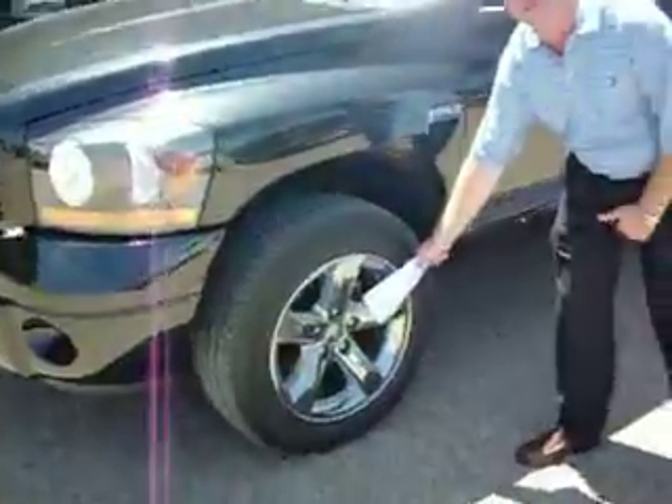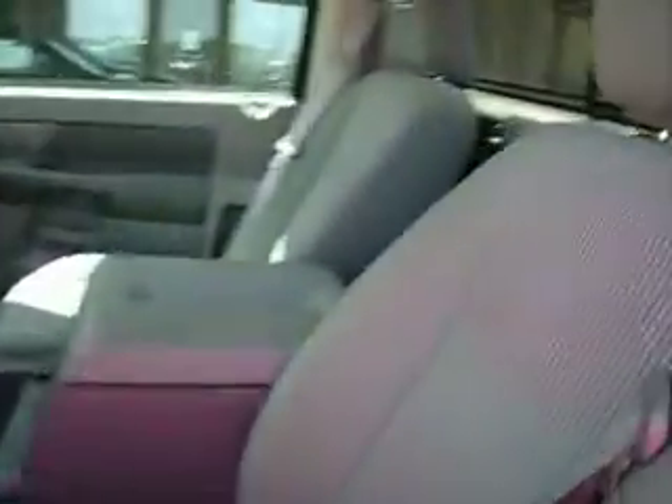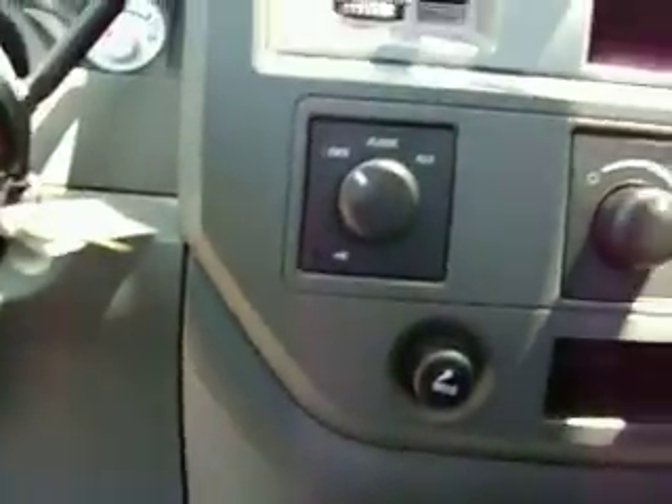4x4, black chrome alloy wheels from the factory. Check out the package on this — have you ever seen one of these? Nightrunner on the back of the headrest, Nightrunner on the bed. You get the console in the middle, CD player. 18,000 miles, folks, on a 2006. You can see the Nightrunner on the dash.